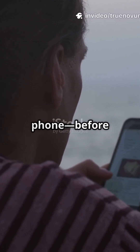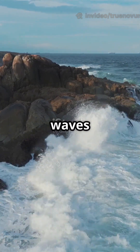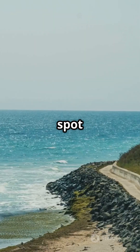Imagine getting a life-saving alert on your phone before giant waves even reach the shore. How do they do it? Tsunamis are massive waves caused by things like underwater earthquakes, landslides, or volcanic eruptions. But how do we spot them in time?